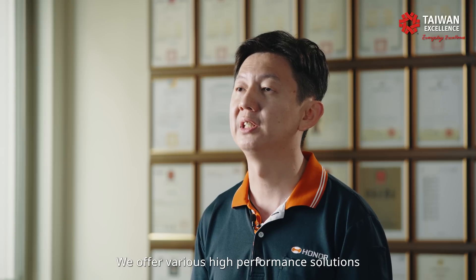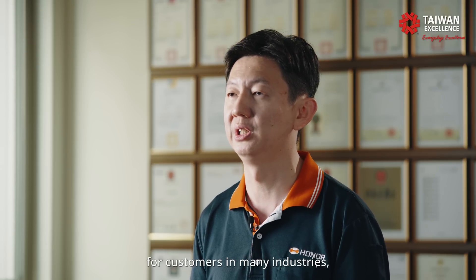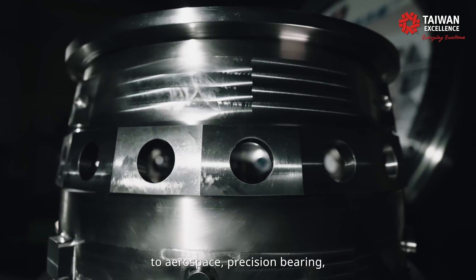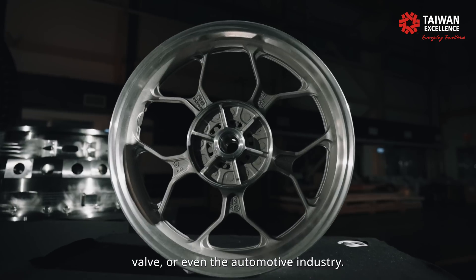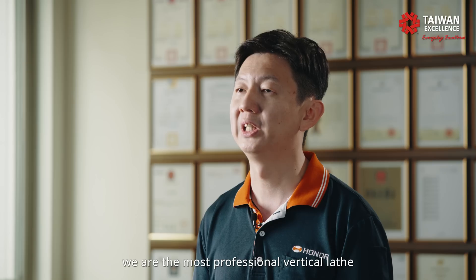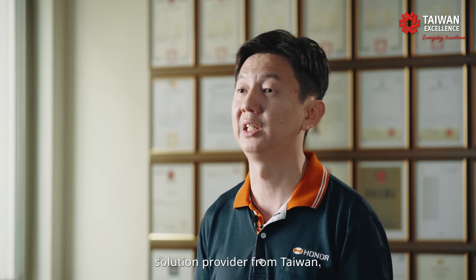We offer various high-performance solutions for customers in many industries, from windmill to aerospace, precision bearing, valve, or even the automobile industries. You can say that we are the most professional vertical-less solution provider from Taiwan.